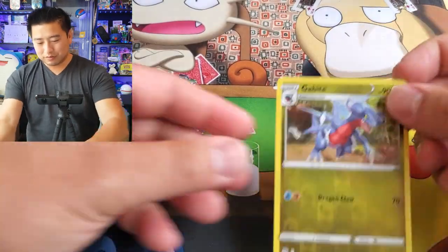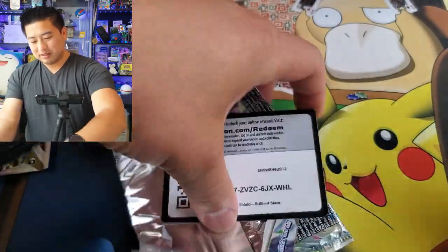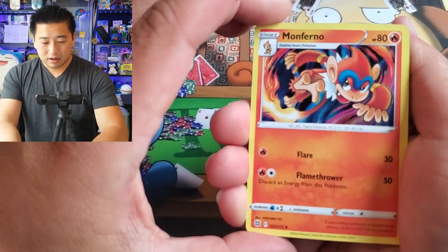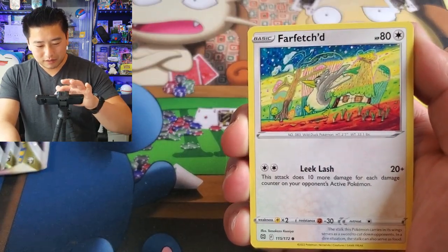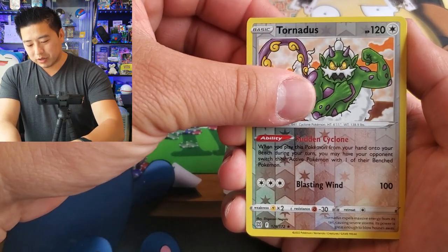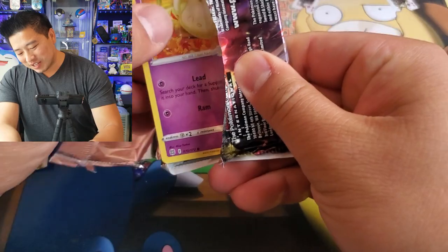Gabite reverse. This is still on pack one of the second tin — wow. Far Fetched, Exeggcute, Grimer. Reverse rare Tornadus, Haxorus. Not even a Trainer Gallery so far. So bad — what is this, all Brilliant Stars and all terrible packs?